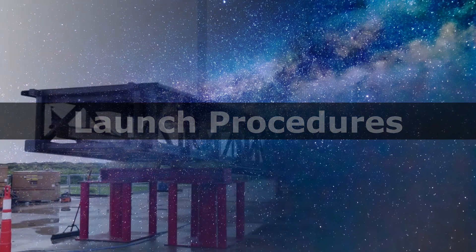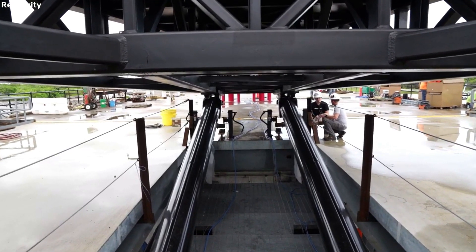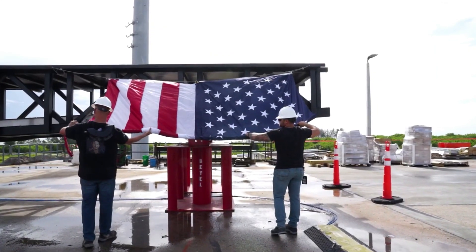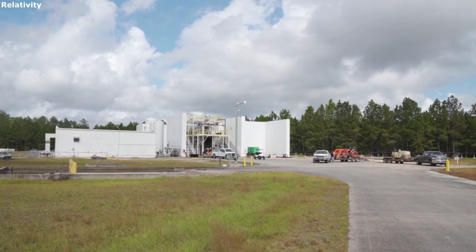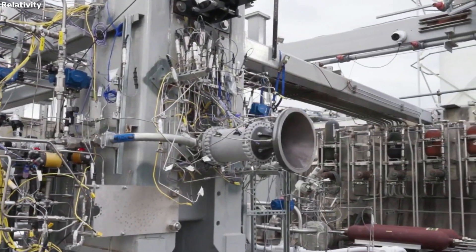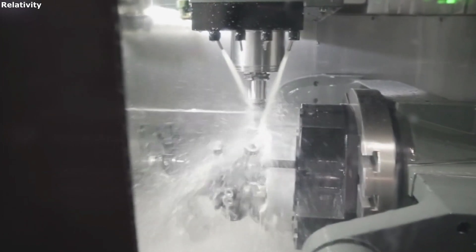Launch procedures. The last key component of Relativity Space's launch operations includes pad operations, countdown, and recycle and scrub — all of which play a role in the short period of time prior to launch. Looking at pad operations, approximately one week prior to launch, Relativity conducts a Flight Readiness Review (FRR) to verify readiness of the launch vehicle, integrated payload, and ground systems.